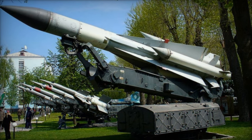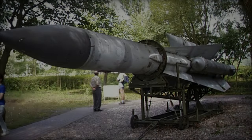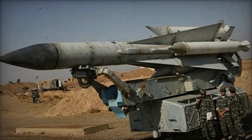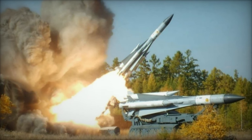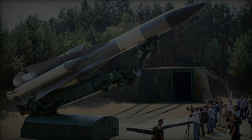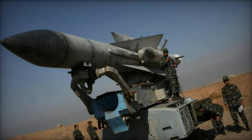Despite its origins in the early Cold War era, the S-200 air defense missile system continues to demonstrate resilience and relevance on the modern battlefield. Its various upgrades over the decades have enhanced its range, accuracy, and lethality, making it a valuable component of air defense strategies for several nations, including Ukraine. The recent successful use of the S-200 by Ukrainian forces to down advanced Russian aircraft highlights its enduring utility, showcasing both the robustness of its design and the strategic prowess of Ukrainian forces in leveraging available resources effectively. Its utilization in conflict zones underscores the significant role older systems can play in national defense when combined with sound tactics and strategy.